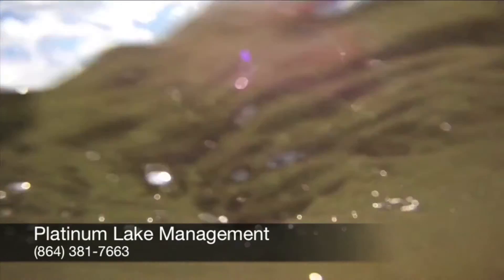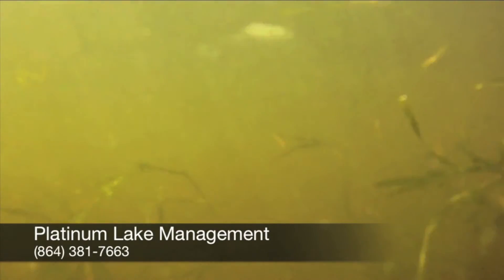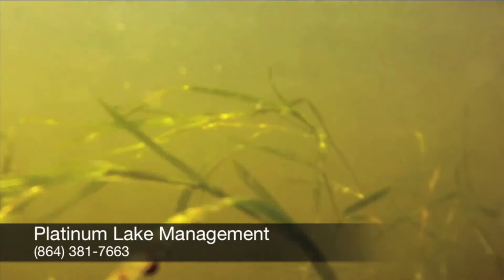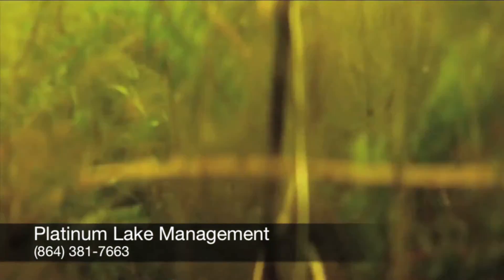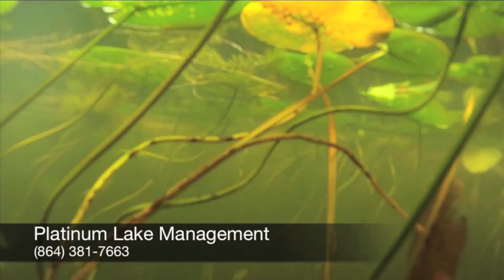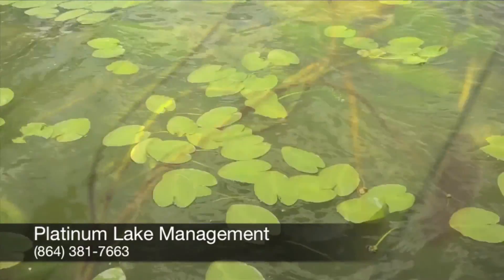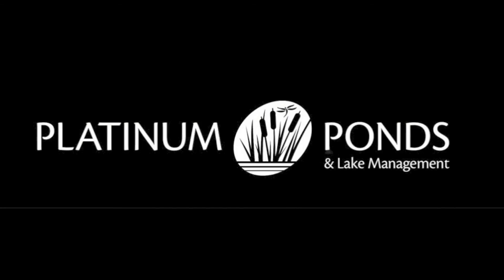Aquatic biometric and vegetation mapping is critical for the analysis and success of any pond and lake management program. Platinum Lake Management specializes in helping HOAs, property managers, and property owners in the assessment and planned development for retention ponds and lakes in upstate South Carolina.